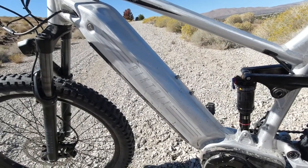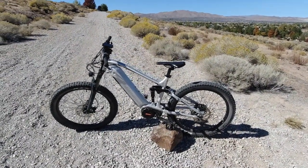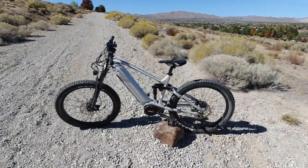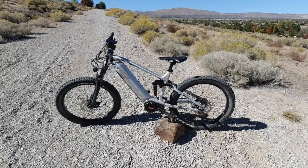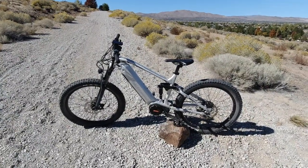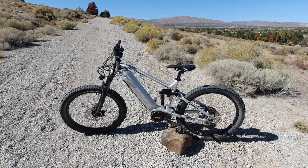With the 52-volt 17.5 amp-hour pack they advertise 40 miles of range. Of course that's relative to how you ride — a lightweight rider on flat ground in eco mode with pedal assist only could probably get 40 miles. But if you're riding hard with a lot of throttle, going up hills on rough terrain, that range will decrease. It's all relative to how you ride it.